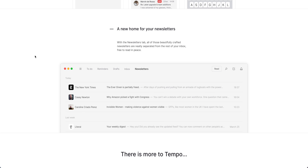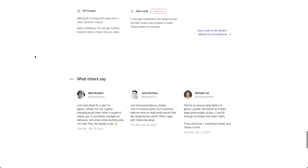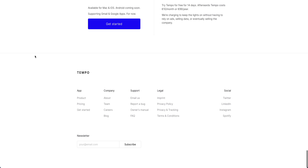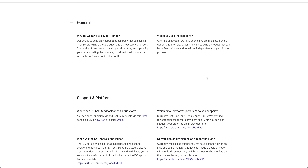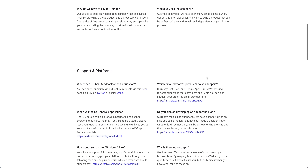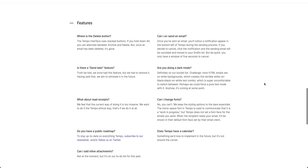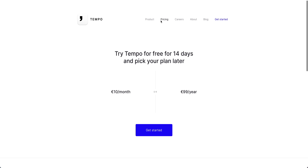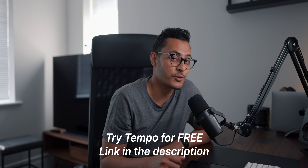This lets you set aside time to concentrate on deeper work. Other features include a dedicated newsletter section so your newsletters aren't mixed with your more important emails. It works right on top of Gmail, so you can set it up in minutes and connect multiple accounts. Tempo is run by a small team in Berlin — they don't sell your data. Plans start at 10 euros a month or 99 euros a year, with a free 14-day trial.